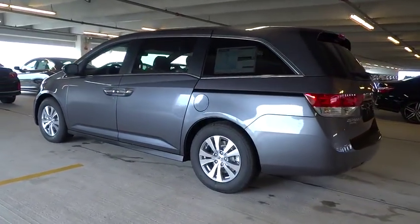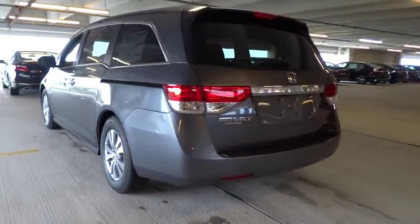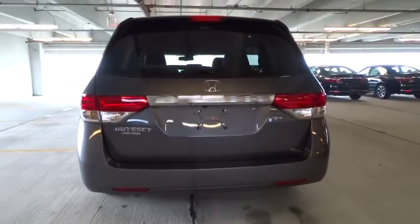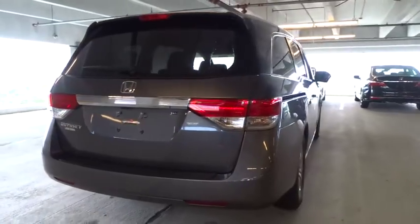Traction control, stability control, Bluetooth, automatic transmission, front wheel drive, cruise control, passenger airbag, compass, power windows, trip computer, remote power door locks.